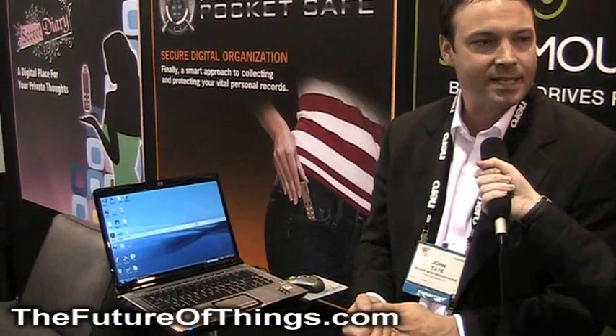It was just released. It will be available for sale in April for $69.79.